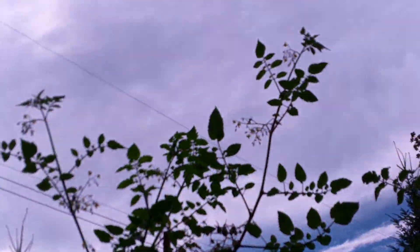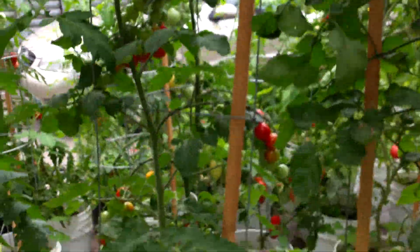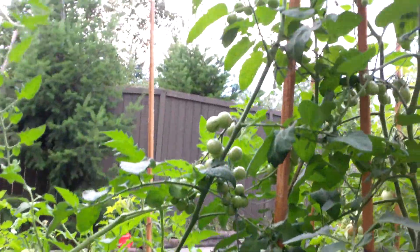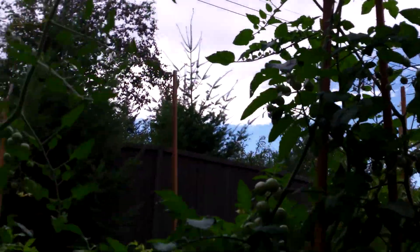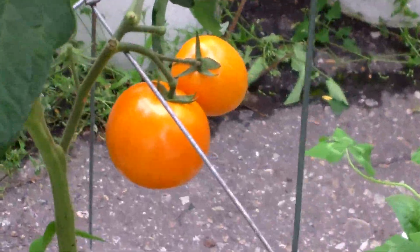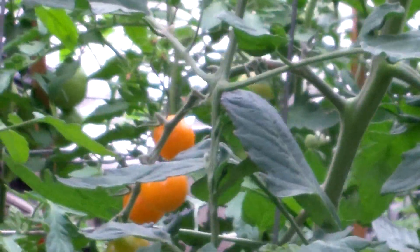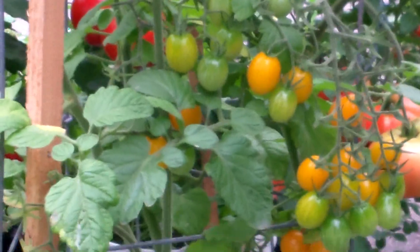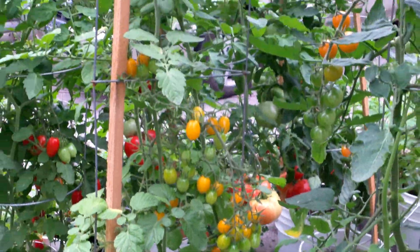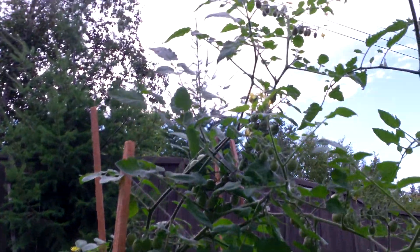It's close to 10 feet now, really tall. The Sunshine Premium. We have the Sunny Boy — nice big-sized fruit. The Sun Sugar, the Golden Honey Bunch. It's just a massive plant, starting to fall over at the top.